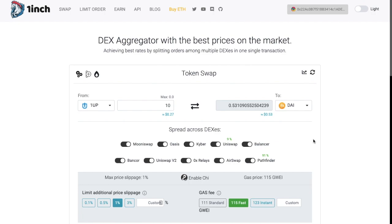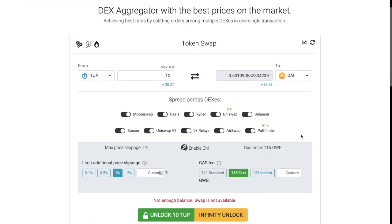Sometimes 1-inch routes swaps between more than one platform, and this is called a split trade. For example, if I had the 1UP token and I wanted to swap that for DAI, as you can see here it's spread across two different types of DEXs — with a small amount happening on Uniswap at 9%, with the majority happening on Pathfinder at 91%. These percentages do change a lot depending on the changing rates on each platform.